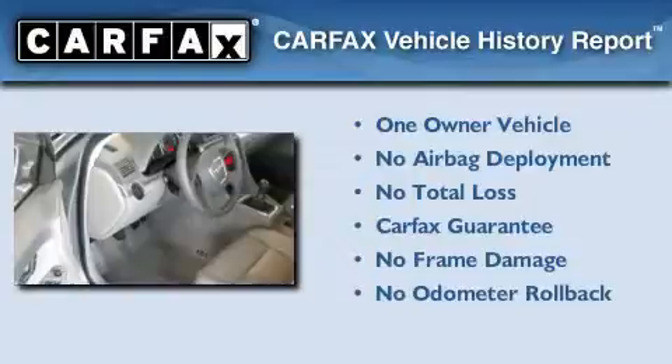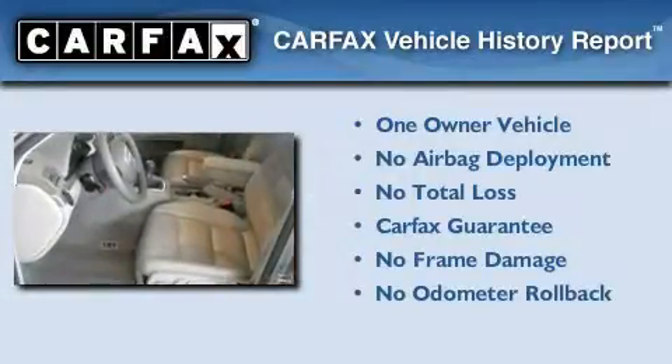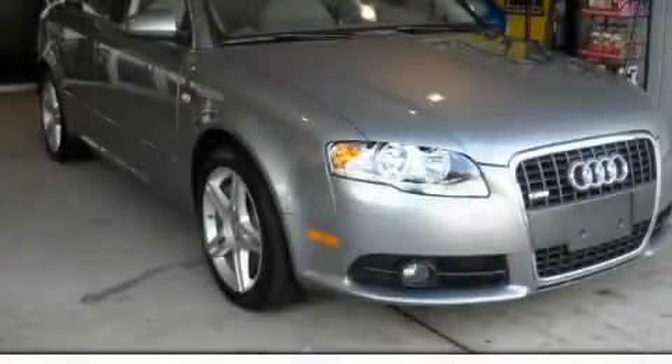This Audi has had only one owner and it qualifies for the Carfax Buyback Guarantee. Contact us today to schedule your opportunity to see this automobile in person.